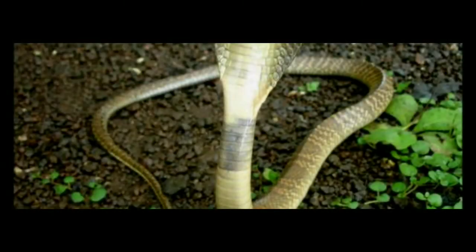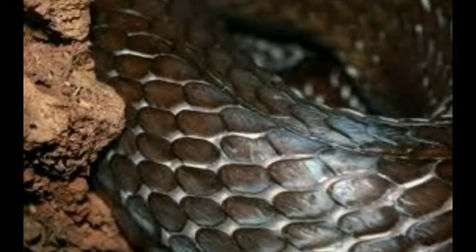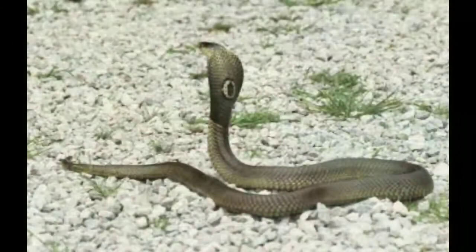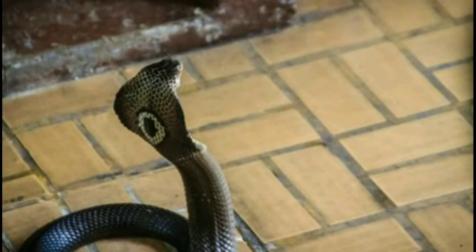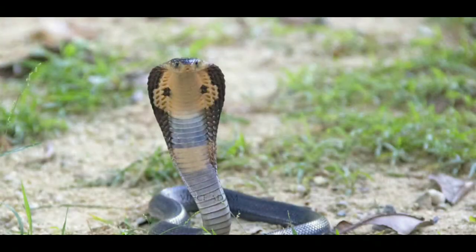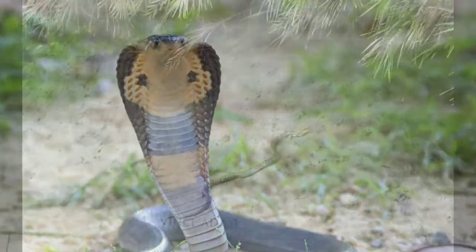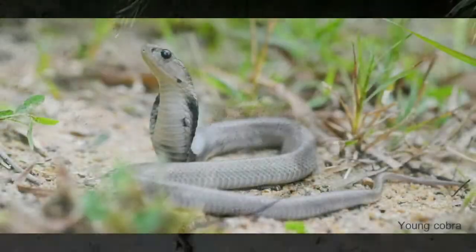The monocled cobra has 25 to 31 scales on the neck, 19 to 21 on the body, and 17 or 15 on the frontal of the vent. It can adapt to a range of habitats from natural to areas near human populations. It prefers habitats associated with water, such as paddy fields, swamps, and mangroves, but also lives in grasslands, forests, and agricultural land including cities.